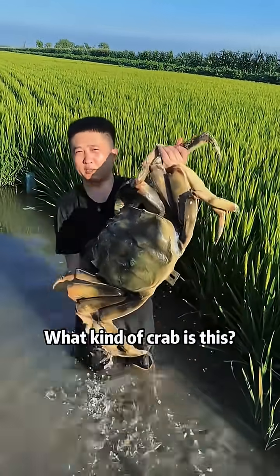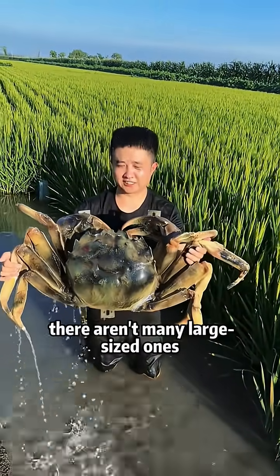What kind of crab is this? This is a hairy crab. Actually, there are many large-sized ones.